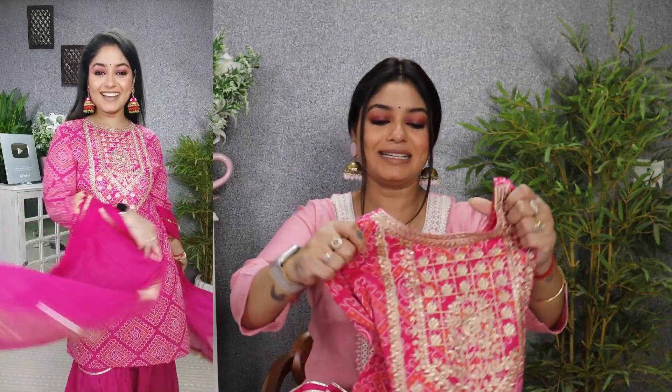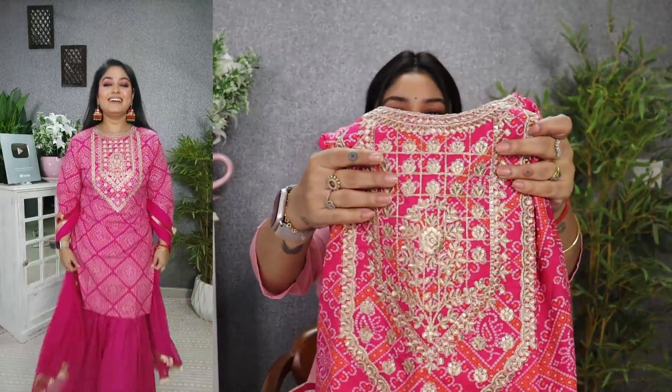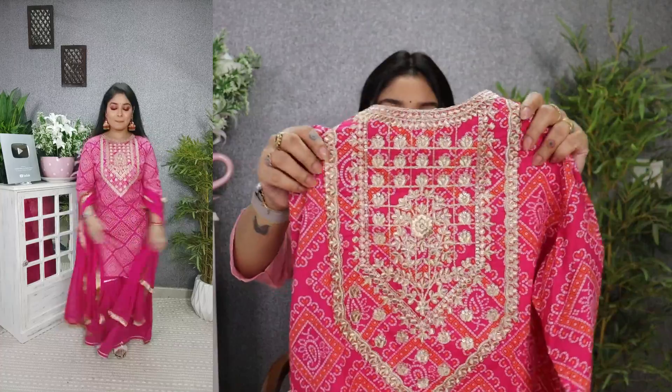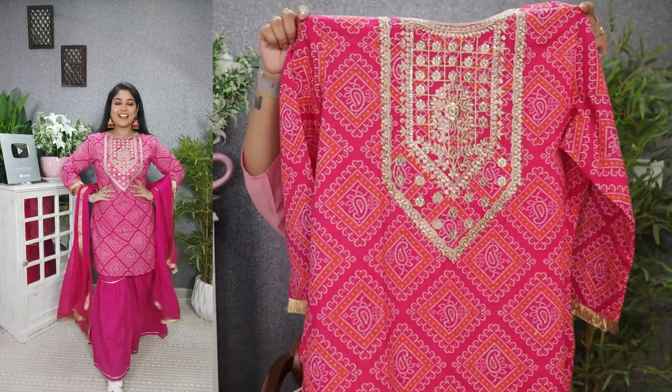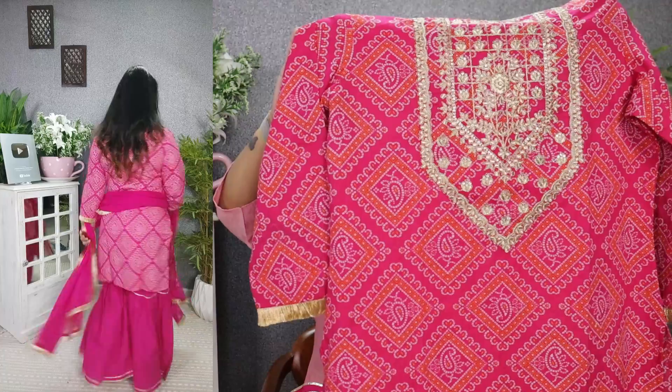The first showstopper is this Sharara set — oh my God! Just to decide what to wear, I am so confused. There are so many options. The first suit is from the brand Indovera, all in my size large. This pink bandhage with dabka work — with dabka thread there is a whole yoke embroidery. Look at the kurtha, the quality was amazing — completely pink and orange color.